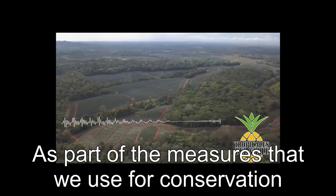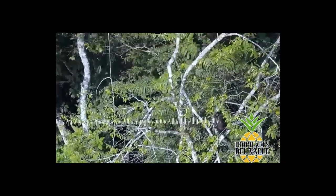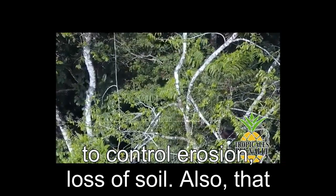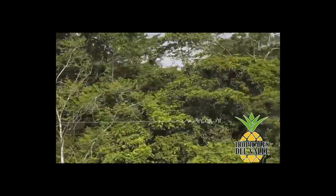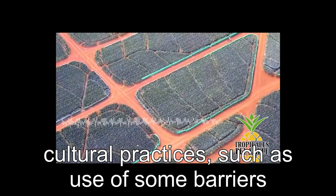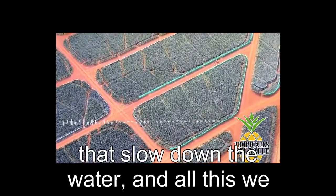As part of the measures that we use for conservation from the ground, we use plastic covers that help to control erosion and loss of soil. The use of herbicides also helps us. We also use cultural practices such as barriers that slow down the water. All of this helps us to maintain our soils for a long time.